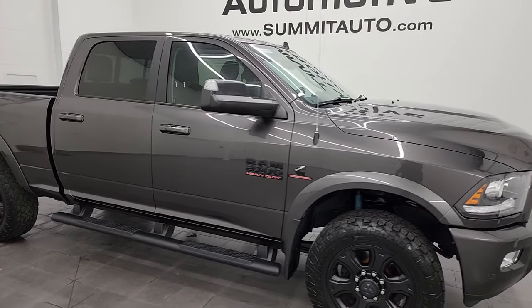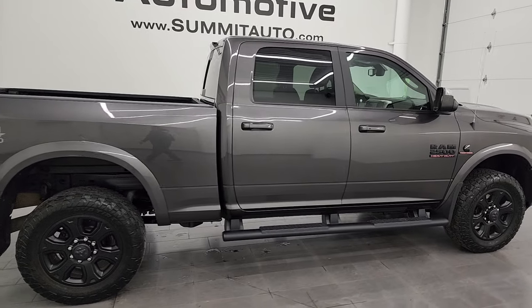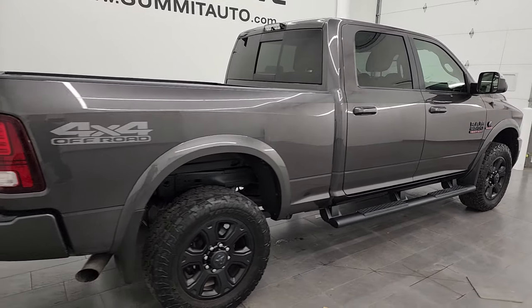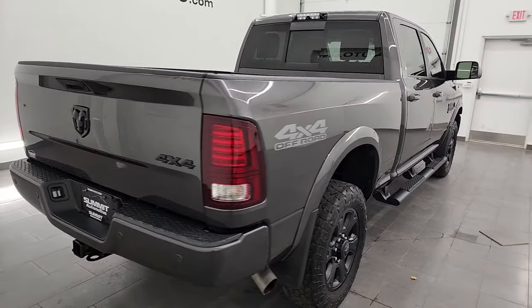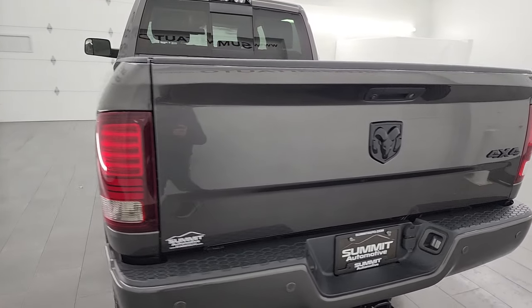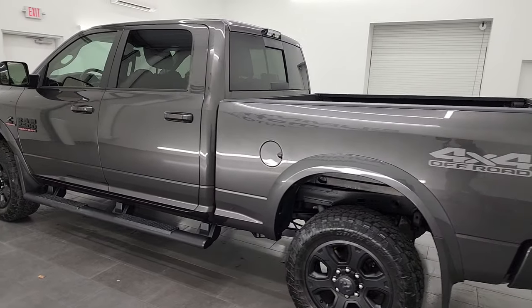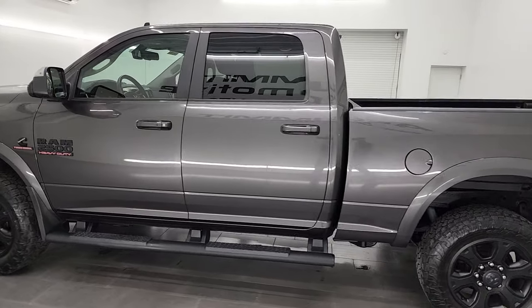Hey, this is Brett and this 2017 Ram 2500 Crew Cab Short Box Laramie Sport Appearance Package is stock number 14303Z. I am here at Summit Automotive in Fond du Lac, Wisconsin, your new and used heavy-duty truck and Ram headquarters.